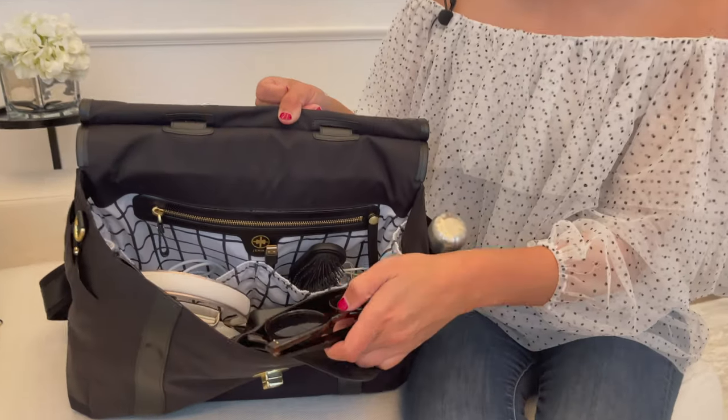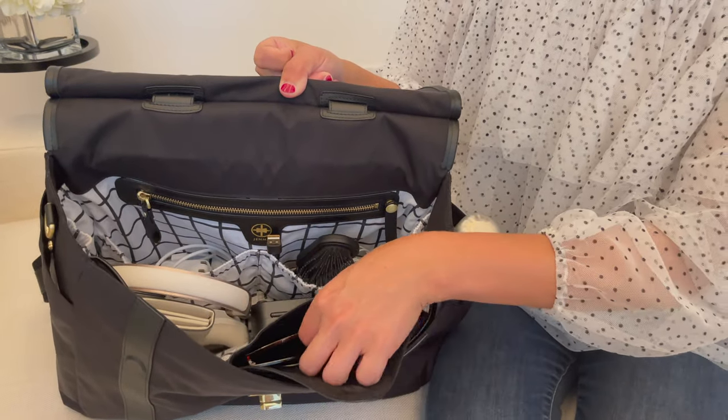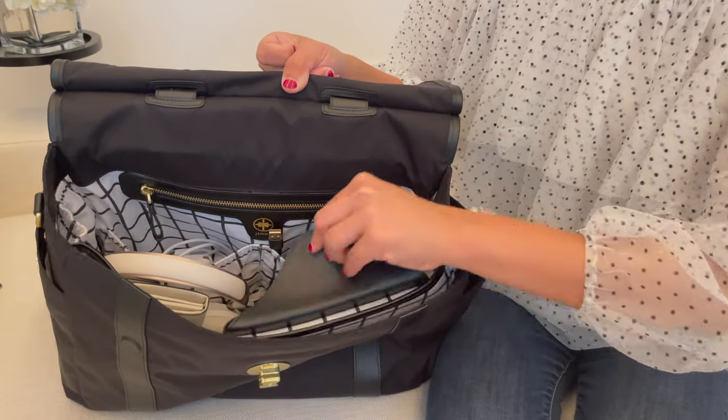The cool thing about the jewels is that it has a dedicated sunglasses sleeve right here. So I have my sunglasses in here — I go nowhere without my sunglasses. Very important, especially in the summer.